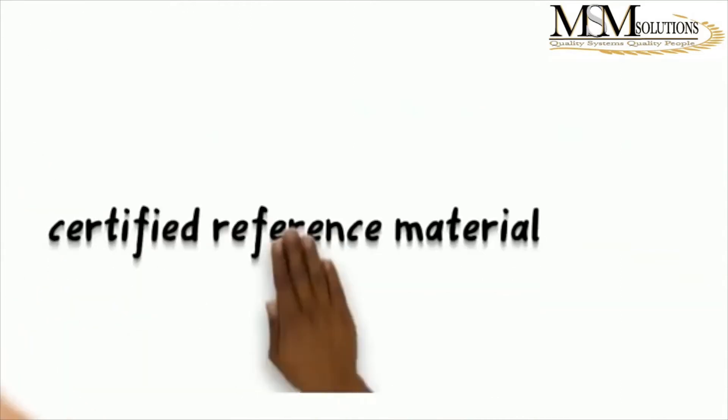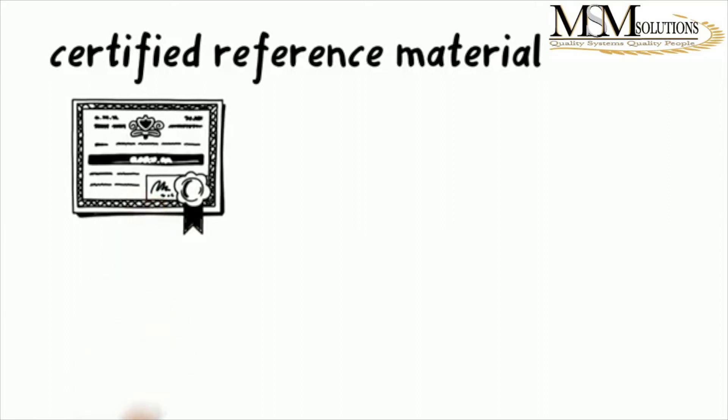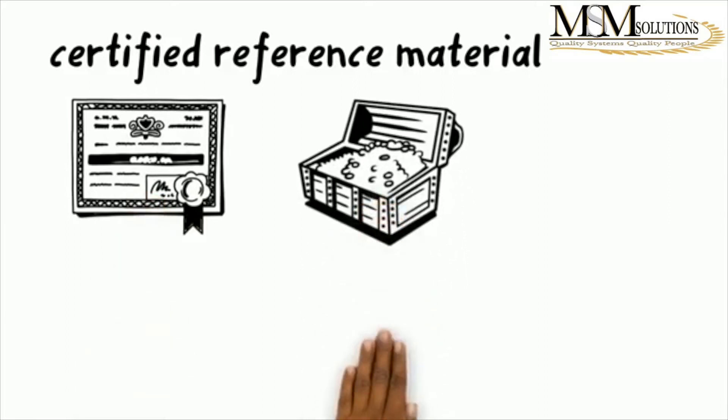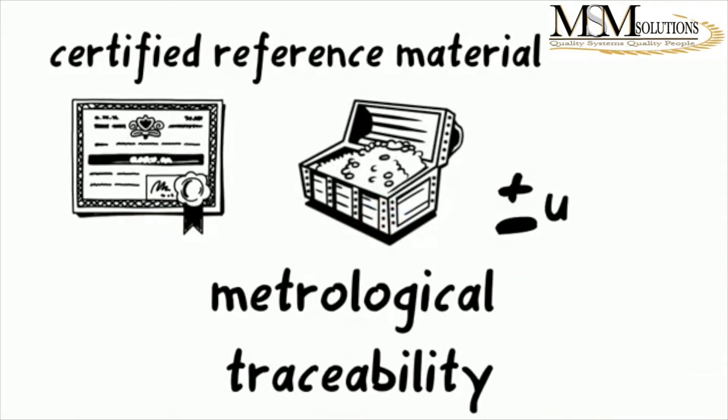A certified reference material is a reference material characterized by a metrologically valid procedure for one or more specified properties, accompanied by a reference material certificate that provides the value of the specified property, its associated uncertainty, and a statement of metrological traceability. So when you look at certified reference material, there's a whole lot more added to what a reference material is.